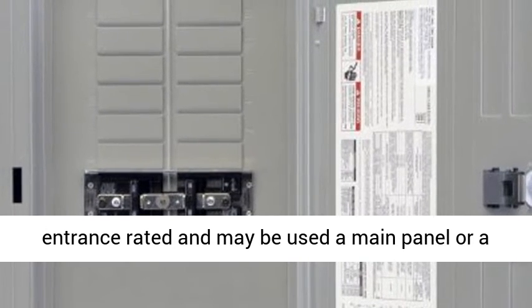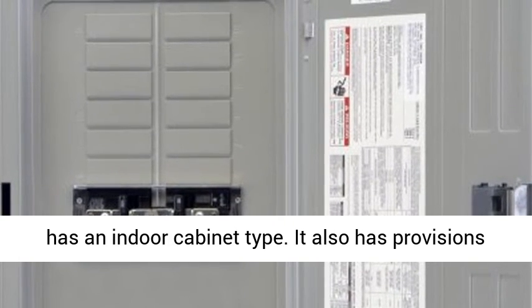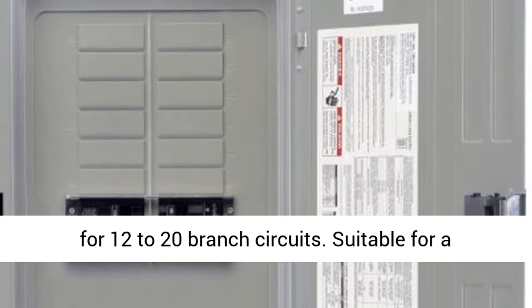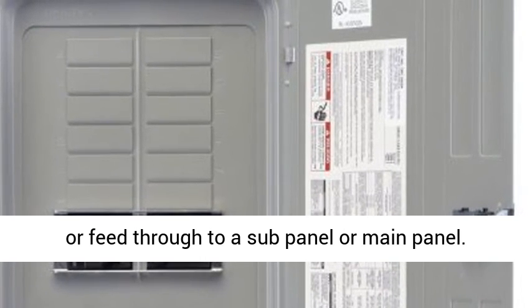Service entrance rated, it may be used as a main panel or a sub-panel. Features a heavy-duty copper bus and has an indoor cabinet type. It also has provisions for 12 to 20 branch circuits. Suitable for a service entrance, and may be used as a main panel or feed-through to a sub-panel or main panel.